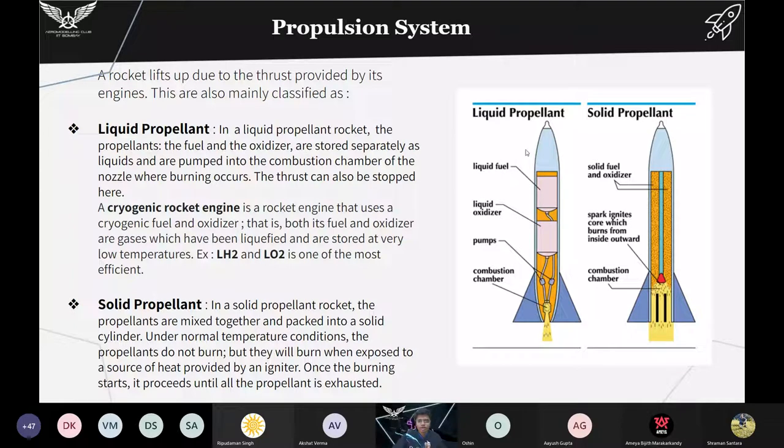In a liquid propellant rocket, the propellants — that is the liquid fuel and the liquid oxidizer — are separately stored in separate tanks and then pumped into the combustion chamber where the burning occurs.